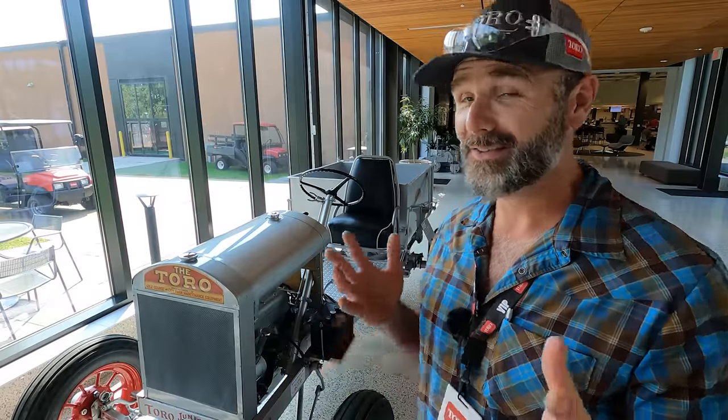Hey there folks, this is Josh Stoney Ridge Farmer. Welcome back to another awesome day off the Stoney Ridge Farm. We are actually in Minneapolis, Minnesota at the Toro headquarters, and today we're going to show you guys some really cool advancements in technology in the mowing industry. So come along today as we have a little bit of fun.